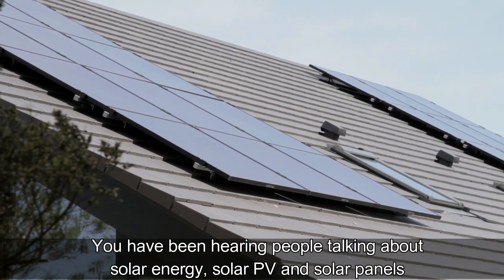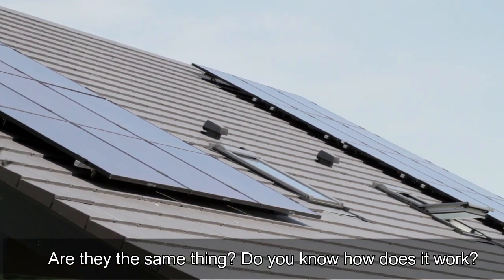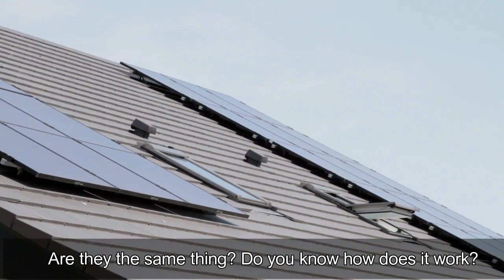You have been hearing people talking about solar energy, solar PV, and solar panels. So are they the same thing? Do you know how does it work?